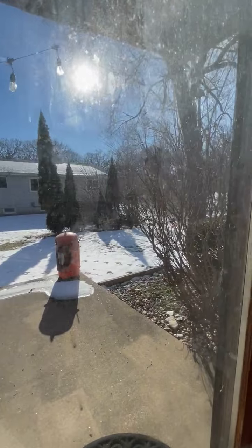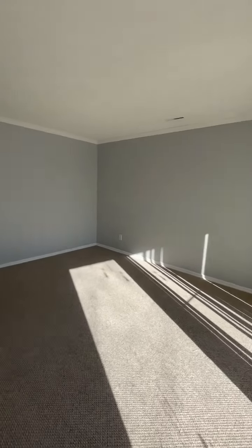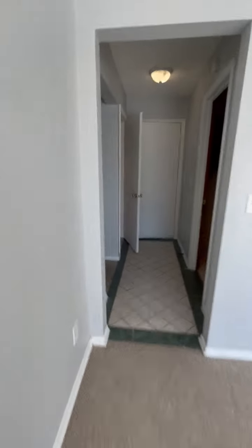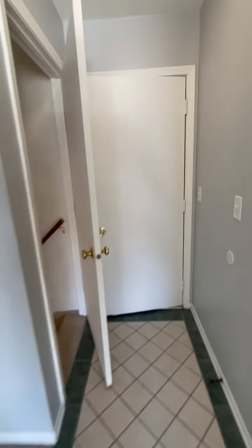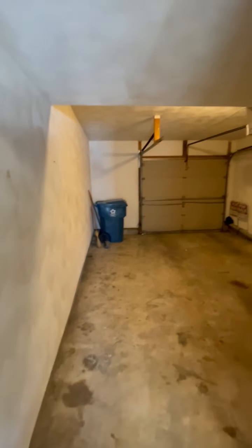It's a gorgeous day. Just across here we're passing the half bath. And it's a very large one-car garage with lots of room for bikes, motorcycles, and anything else you have to store.